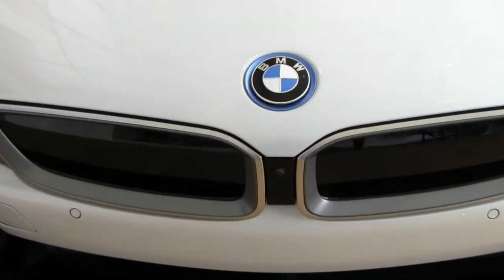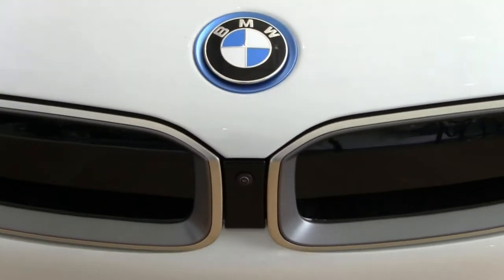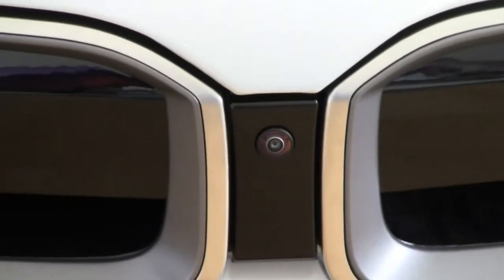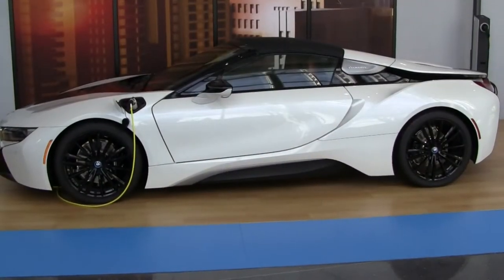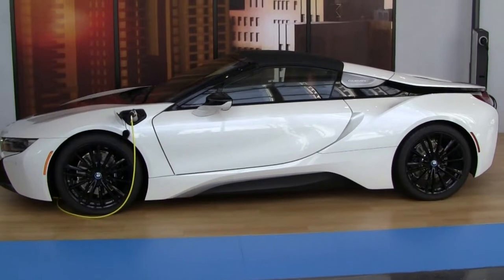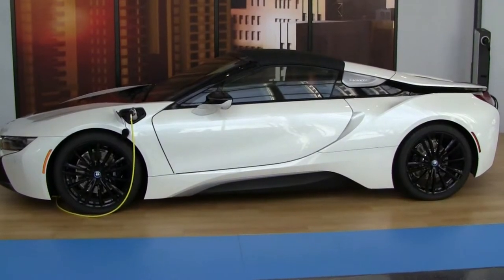Here's the front grille — more of a design than it is for functionality. You can see that there's a camera right over here. And I think as electric cars go, this is just a beautiful example.